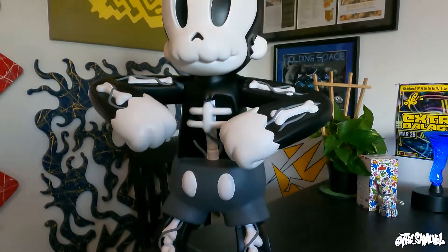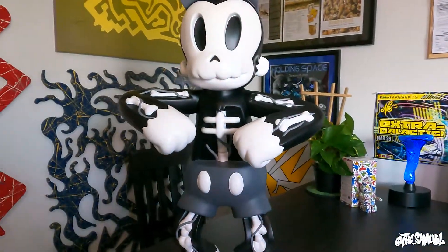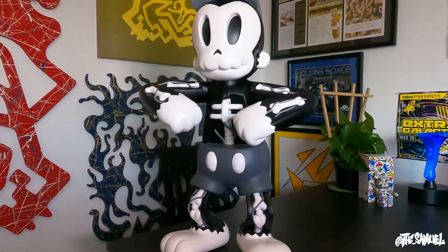It's so sick. I mean, I just, I don't know, there's no other way to put it. It's just badass.